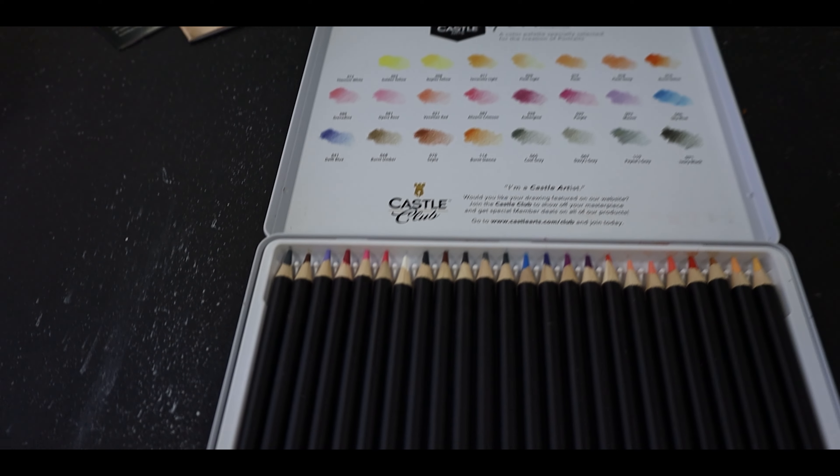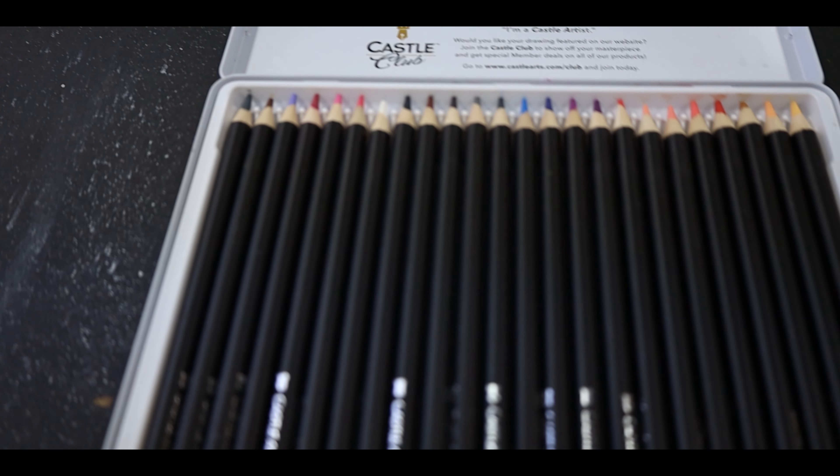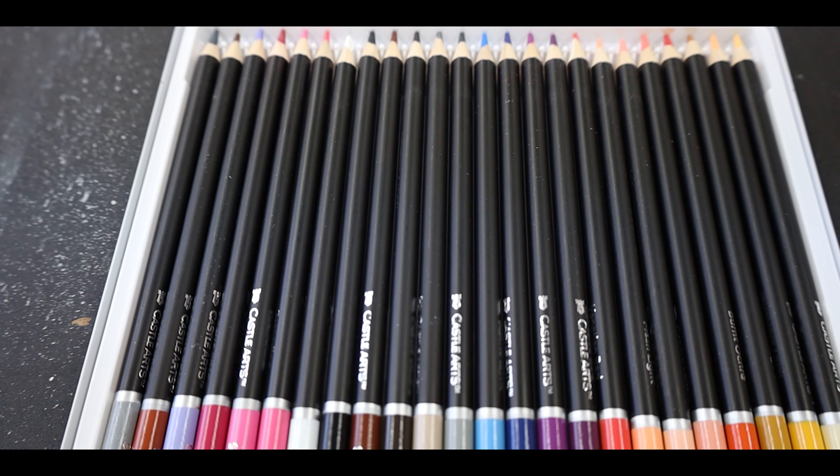Shout outs to whoever came up with their whole design aesthetic, because I love it — it really appeals to me. First of all, this box is dope. It's a metal box, and you know I'm a sucker for a metal box. It's got a nice hinge, and you get to see all the color swatches on the inside and on the back. On top of that, they have a little brochure that comes in the box, and if you fold it out it gives you a full tutorial on how to do a colored pencil work of art. I thought that was pretty cool and shows their dedication to making things great for artists.